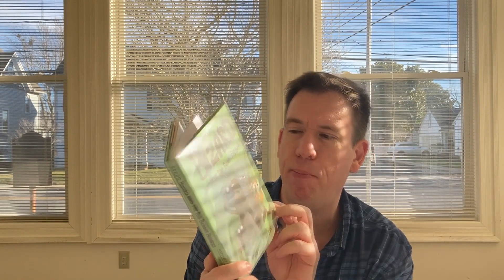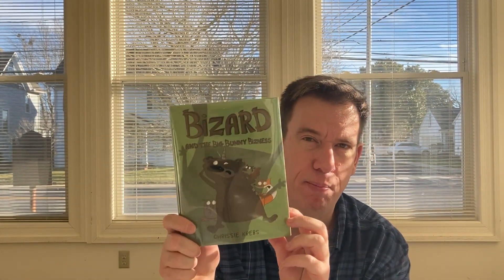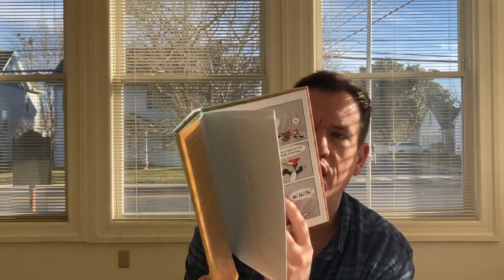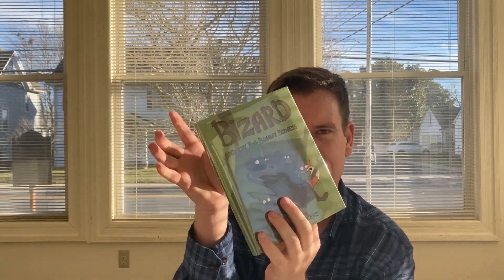We have a juvenile graphic novel called Bizard and the Big Bunny Business. Bizard is a bear wizard who goes on a lot of adventures with his friends and also has a unicorn horn. It's by Chrissy Krebs.